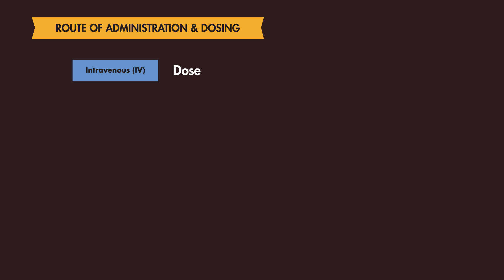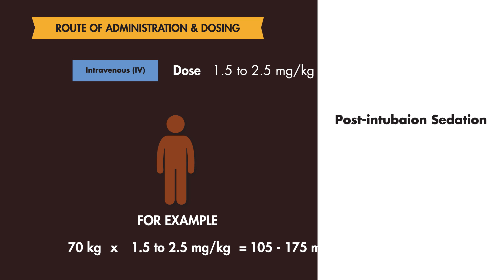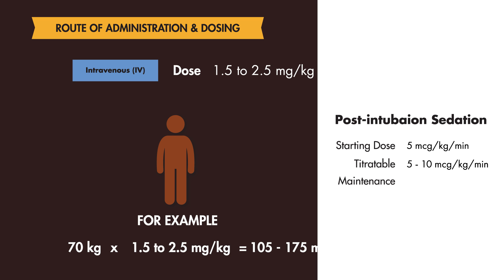The typical starting dose of Propofol for emergent induction is 1.5 to 2.5 mg per kg as an IV bolus. For a 70 kg male, the dose would be about 105 to 175 mg as an IV bolus. Propofol may also be used for post-intubation sedation with a starting dose of 5 mcg per kg per minute, titrated by 5 to 10 mcg per kg per minute every 5 minutes, with usual maintenance rates between 5 to 50 mcg per kg per minute.